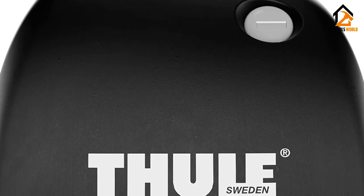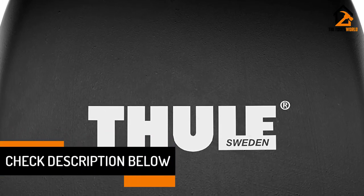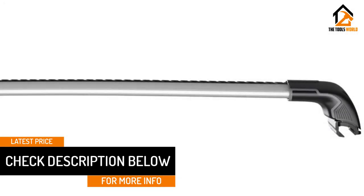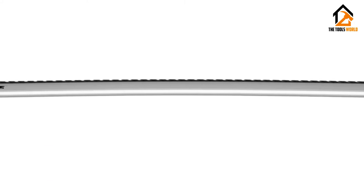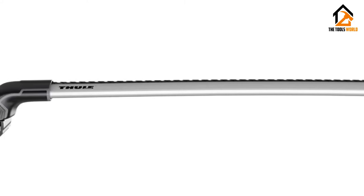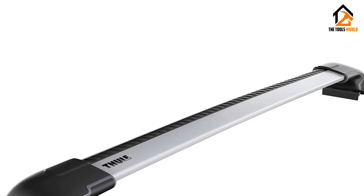Thule AeroBlade solves this air-drag and noise problem by incorporating the most advanced aerodynamic principles, while maintaining enough tensile strength to convey your heavy loads up to 165 pounds. It is made from aluminum, but covered with a material that diffuses as much air as possible, thereby reducing the normally resultant noise. It is the best roof rack for cars or SUVs that you love to step on their gas pedals. AeroBlade is available in four sizes: small at 32 inches, medium at 35.25 inches, large at 38.25 inches, and extra-large at 42.38 inches.